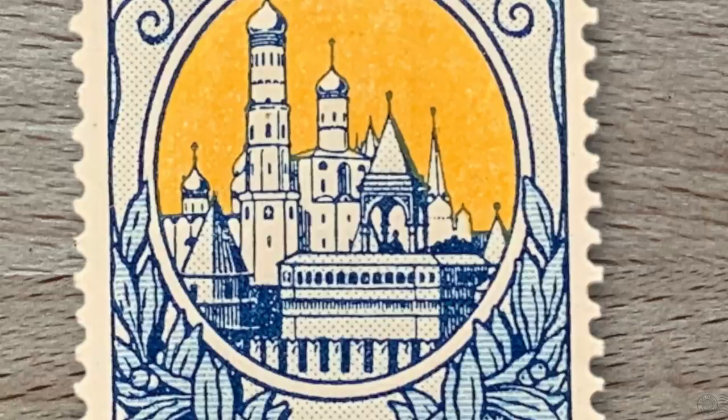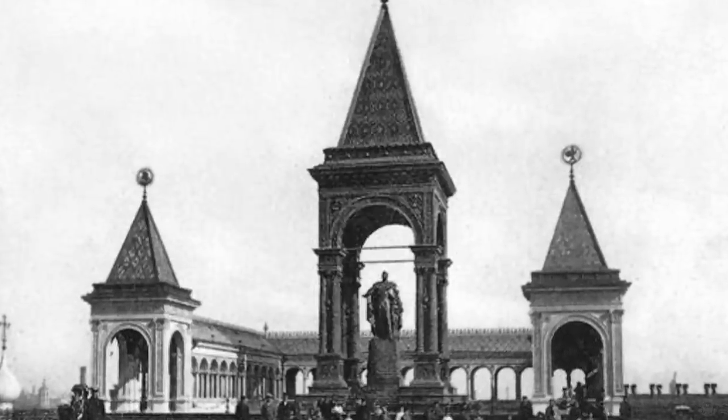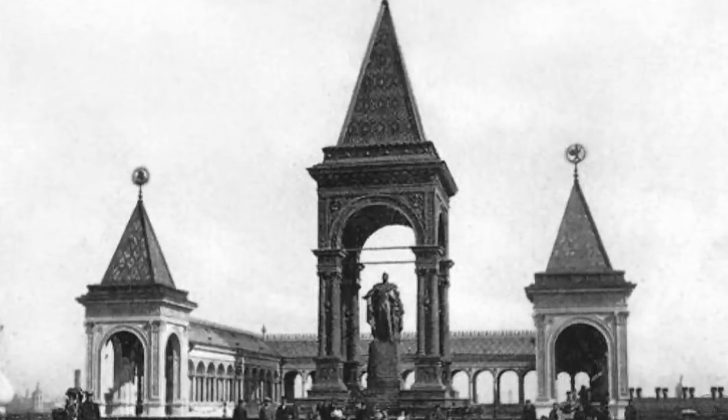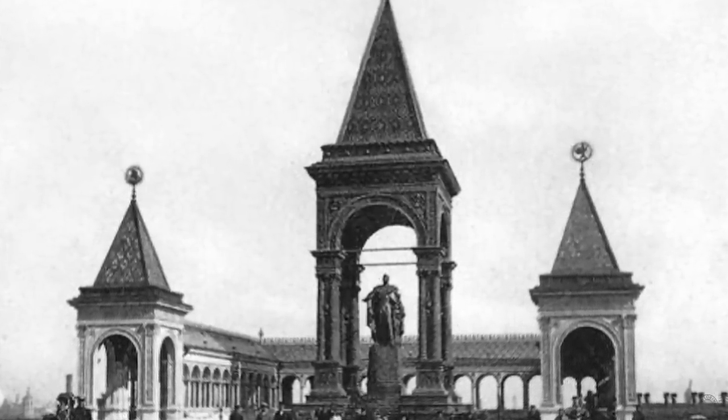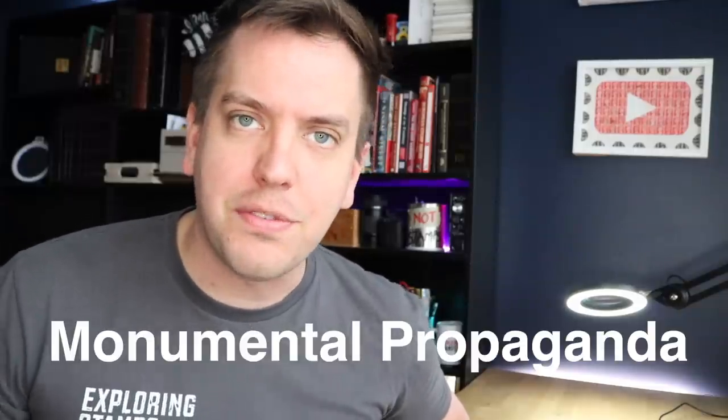Tsar Alexander II was assassinated in 1881, and shortly after, a massive monument was completed to remember his legacy in the southeastern corner of Moscow's Kremlin. The stamp now serves as a window to view what the Kremlin once looked like, because this monument to Tsar Alexander II no longer exists. During the Bolshevik Revolution, Lenin had this statue — among many others — destroyed, as it represented the old imperial Russia. This was part of Lenin's strategy of monumental propaganda.